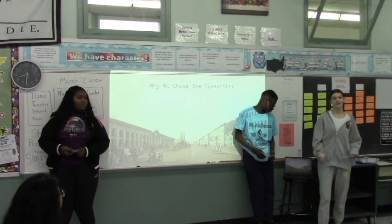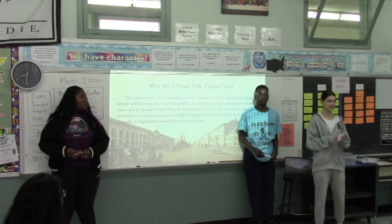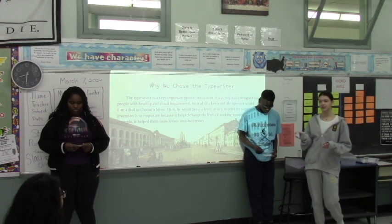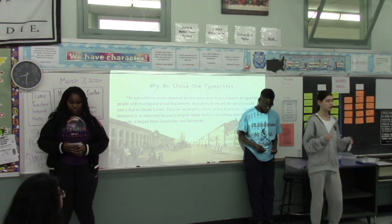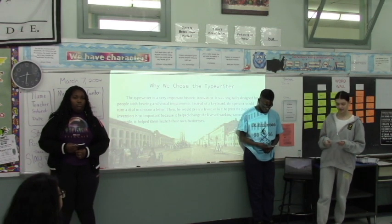So why we chose a typewriter. We chose a typewriter because it was a very important invention during the historic time. It was actually designed for visual and hearing impairments, and it also allowed women to launch jobs, which we'll get into more deeply later in the presentation.